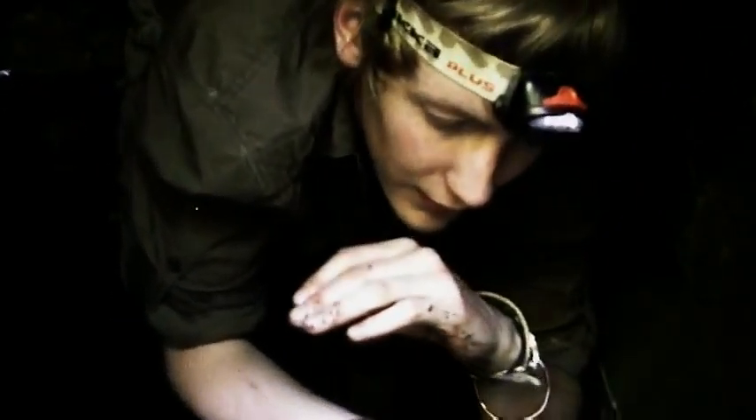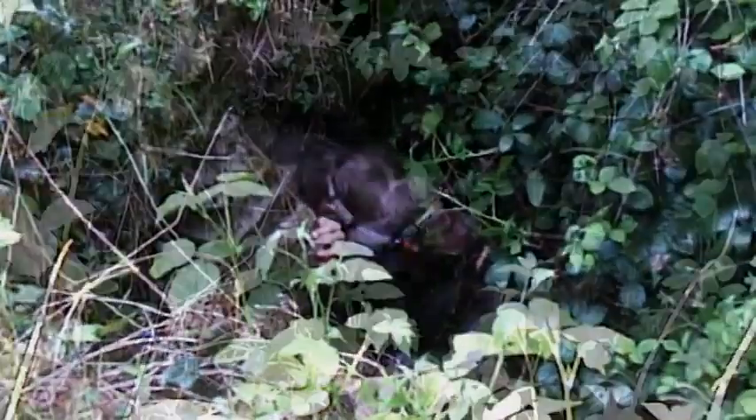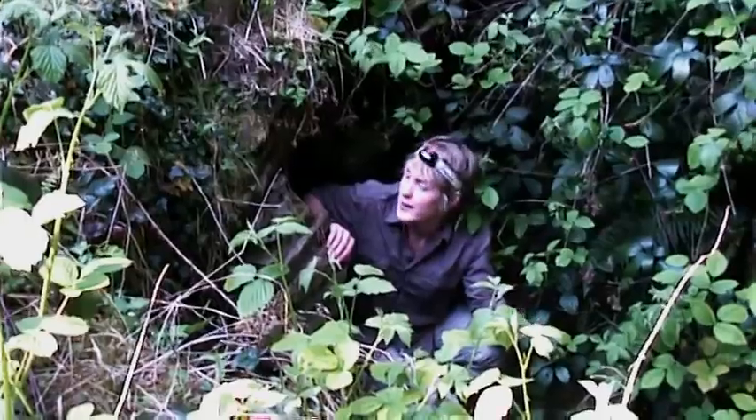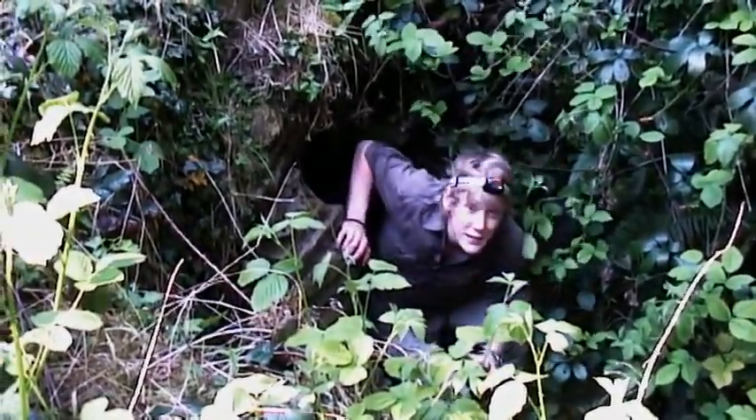Off you go, happy hunting. I think I can see the light at the end of the tunnel. Let's see what's in this surrounding area here. Guess I've got to get out of this ravine first.